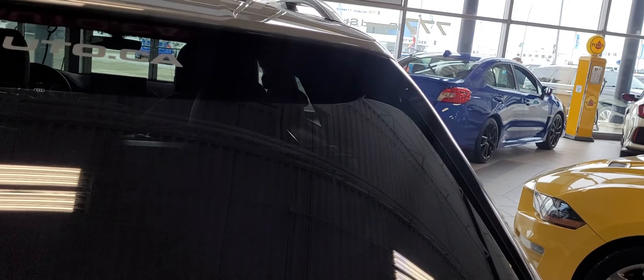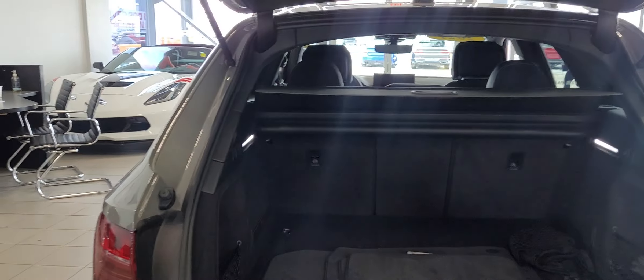I'm going to pop this open here. Got the nice power lift gate — tons of room. You've got the carpet mats back here, and those seats can tip forward too if you need even more space for cargo.